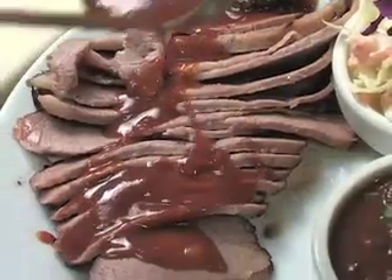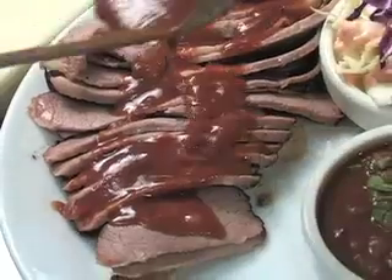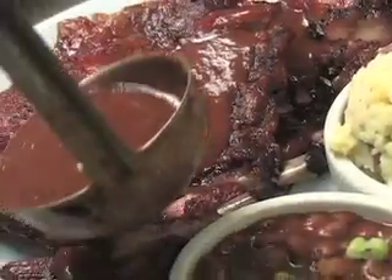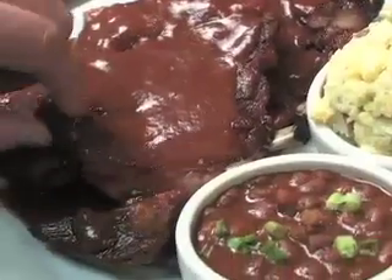Holster's Barbecue is paired with their very own secret barbecue sauce, creating a knockout combination of sweet smoke flavor. Tender, juicy, and exploding with flavor, Holster's ribs have been a family secret for generations.